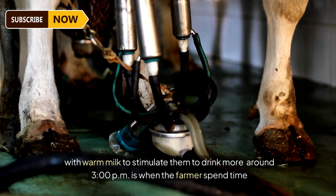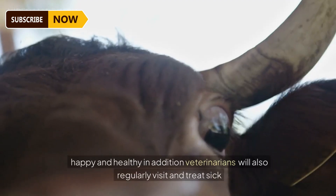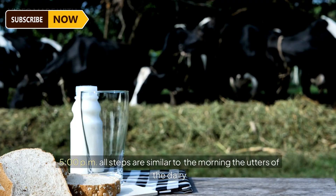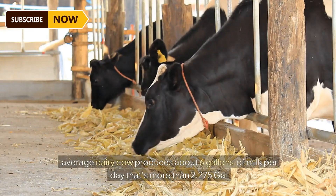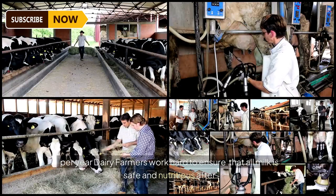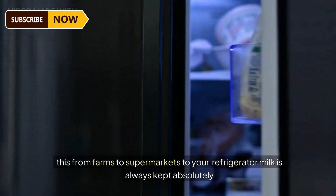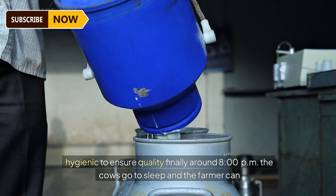With young calves, farmers sometimes provide warm milk to stimulate them to drink more. Around 3 pm, farmers spend time checking the barn and dairy herd to make sure the cows are happy and healthy. Veterinarians also regularly visit and treat sick cows. Around 5 pm, farmers do the evening milking — all steps are similar to the morning. The udders of the dairy cows are sterilized and cleaned before installing milk suction tubes. The average dairy cow produces about six gallons of milk per day, more than 2,275 gallons per year. After processing, quality milk is packaged and brought to nearby supermarkets.